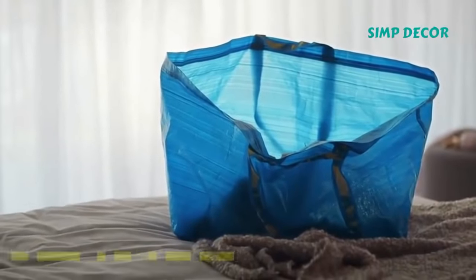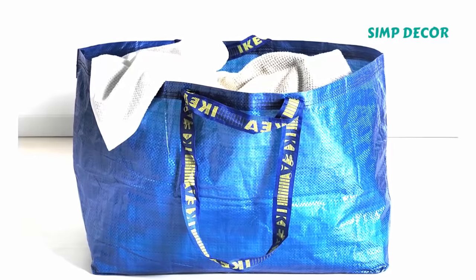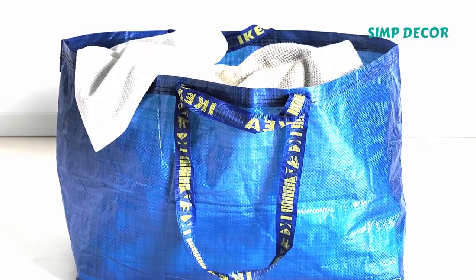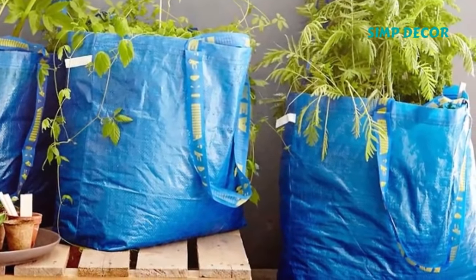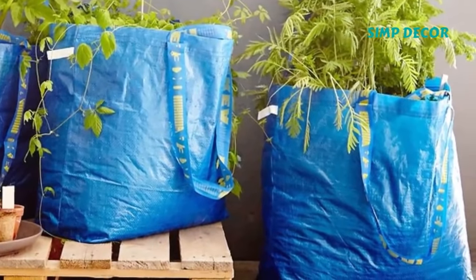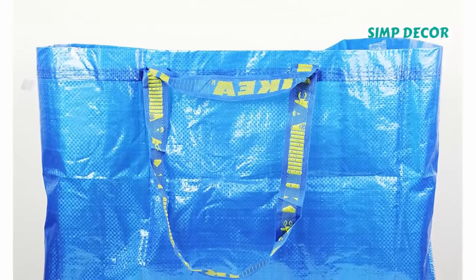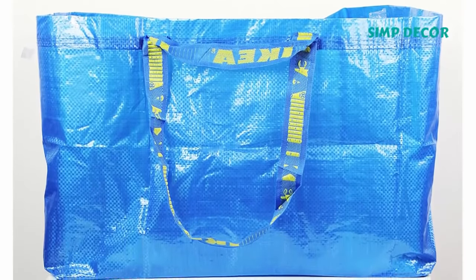14. Frakta Shopping Bag. Nothing says "I just spent way too much time at IKEA" like that giant blue shopping bag. But when it comes to practicality, Frakta has you covered. The bag won't rip even if you stuff it full of pointy stuff like Ribba frames, and its large size lets you tote around more items at once. Use it for groceries, use it as a beach bag — no matter what, it's a must-have.